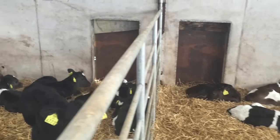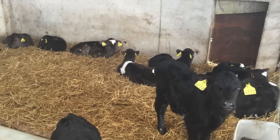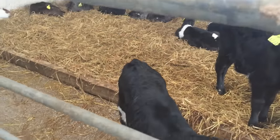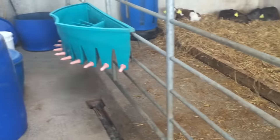Calves are fed twice a day for the first month using a teat feeder with separate compartments to give slow drinkers the same chance to feed and identify those with a weak appetite. Heifer calves are fed milk replacer, while bull calves are fed waste milk pumped down from the dairy.